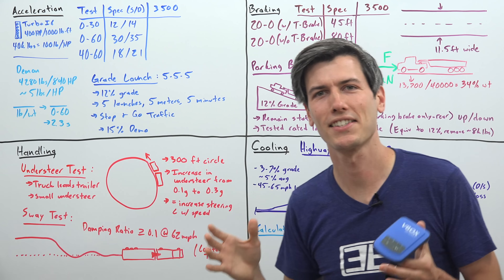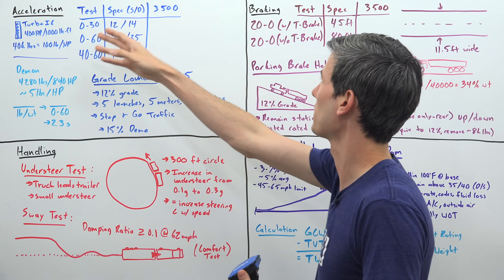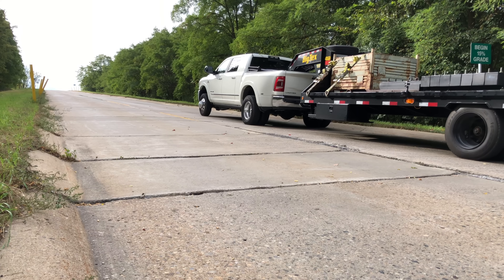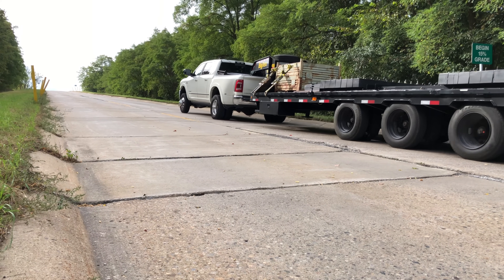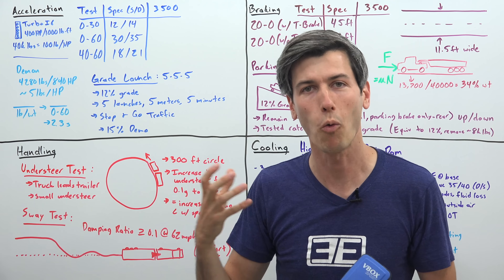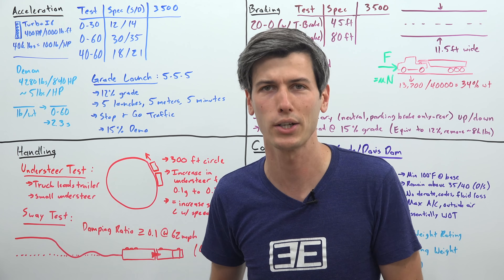I've divided these tests into four different categories: acceleration, braking, handling, and cooling. For each of these tests, we're going to talk about the minimum requirement in order to pass, and then I'm going to be using a V-Box and actually measuring what the 3500 achieved in our demonstration.